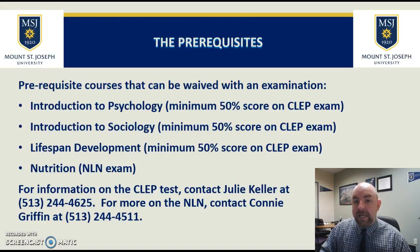For nutrition, you can take an NLN examination, but only after you have been admitted with conditional admission and had your interview for the program. So you have to wait until you're interviewed and in the program before you can take the NLN examination. If you'd like more information on those two tests — the CLEP and the NLN — contact the numbers here on your screen.